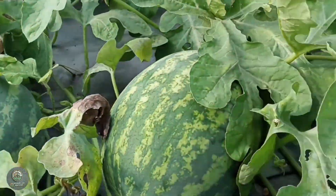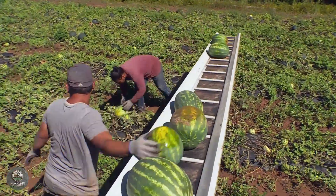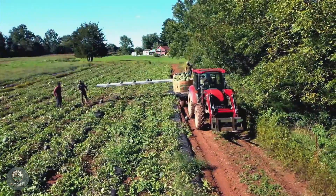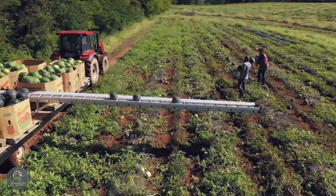After about 80 to 100 days, the watermelons are ready for harvest. The best time to harvest is when the rind has a shiny appearance and the bottom of the fruit turns yellow. Handpicking is essential to avoid damaging the fruit.